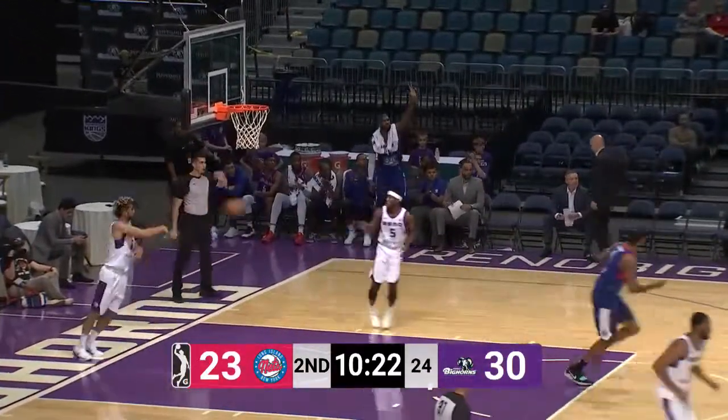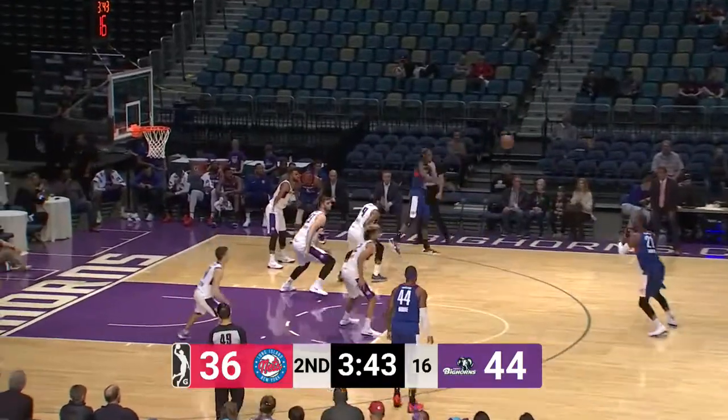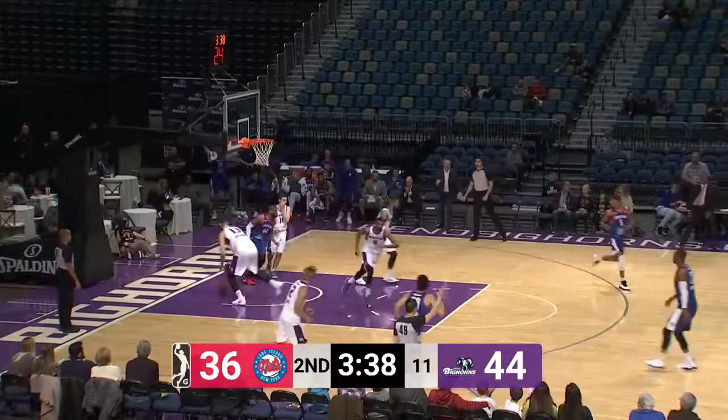They finally got one to go — yeah, that's Murphy. Seven turnovers for Reno, two for the guys from Long Island. Oh boy.